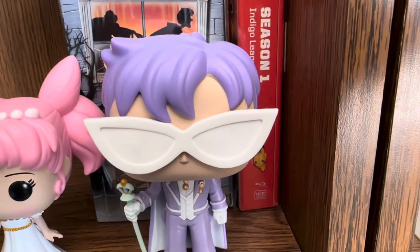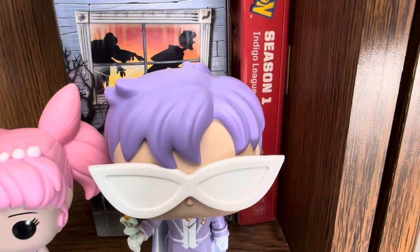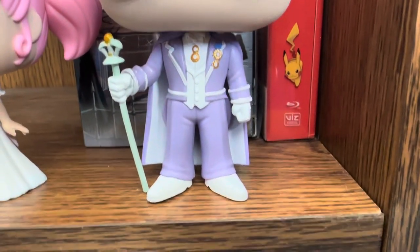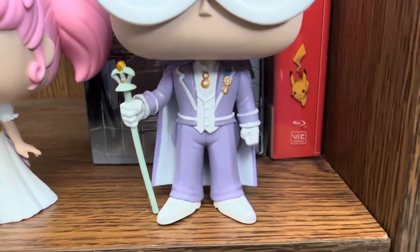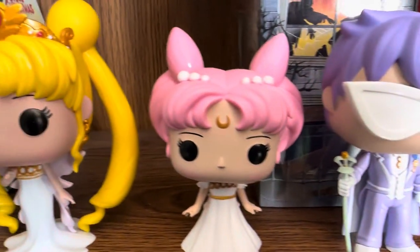I really like King Endymion because he's purple and stuff like that. He's showing that he's boss with his — probably the golden crystal attached to him. So anyways, have a wonderful day.